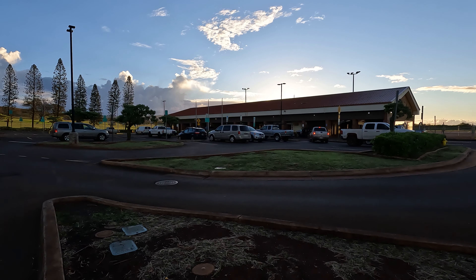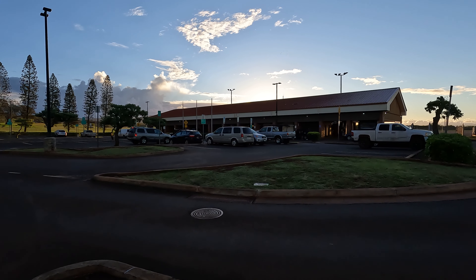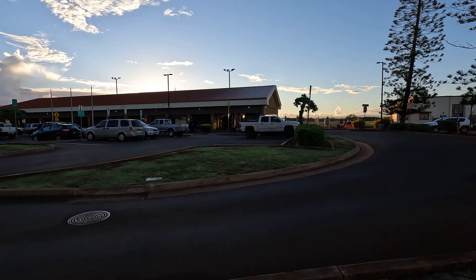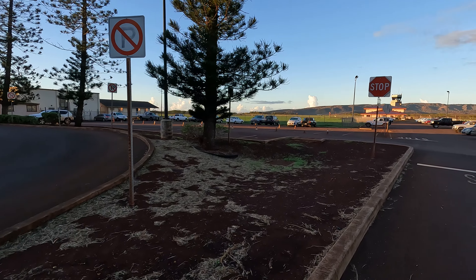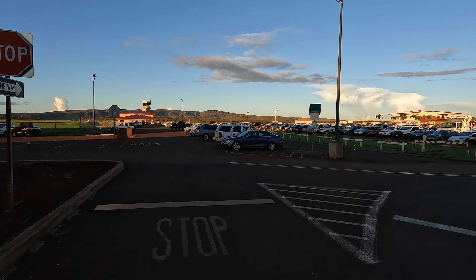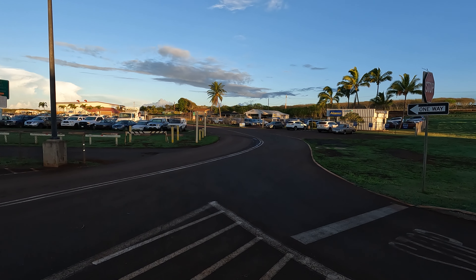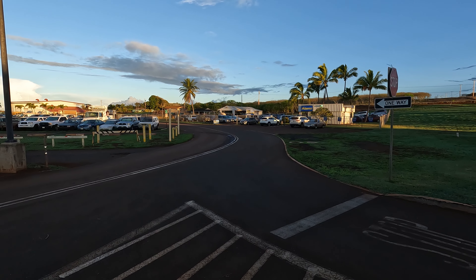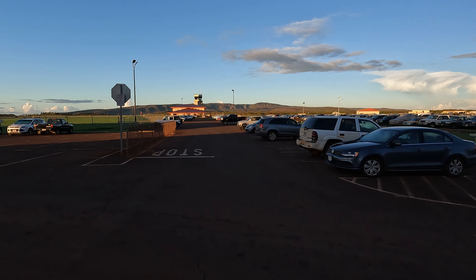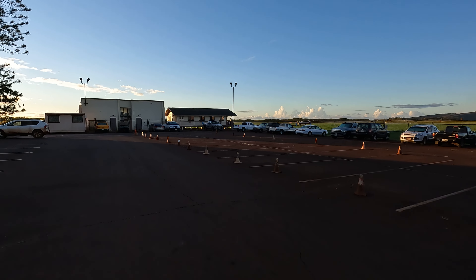This is Molokai Airport — it's a nice little airport, not too big. This island is very small but incredibly nice, and it looks like the weather is going to be very good today. The rental car company, Alamo, is right over there. We have a couple of other buildings, a big parking lot, and the airstrip just behind here. It's a really cool place.